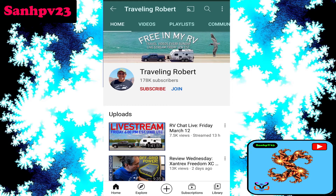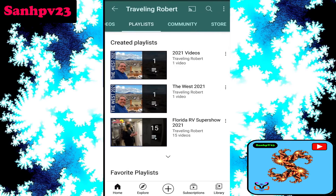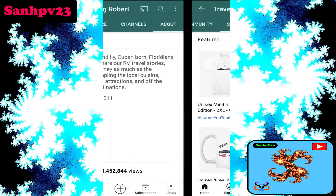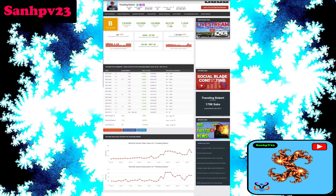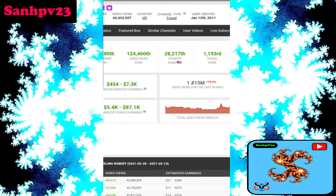Now, going to the YouTube channel — this channel has 178k subscribers and the join button is enabled so you can join and support this creator. This channel is based on traveling and vlog content. There is also a store to buy and support this channel and creator.